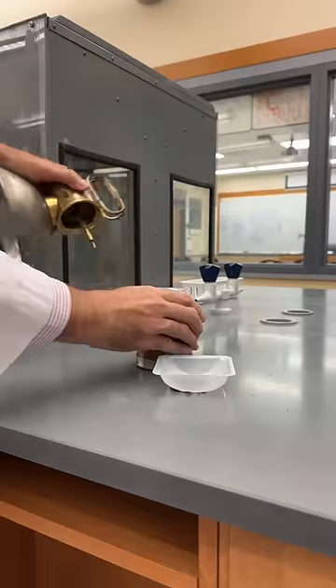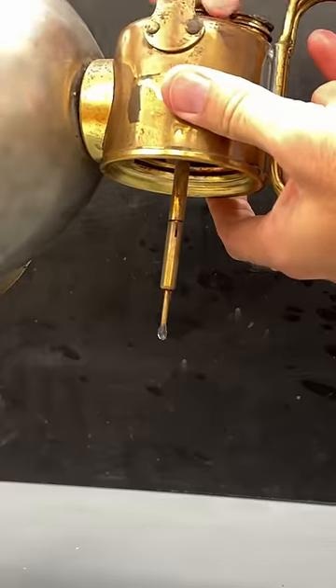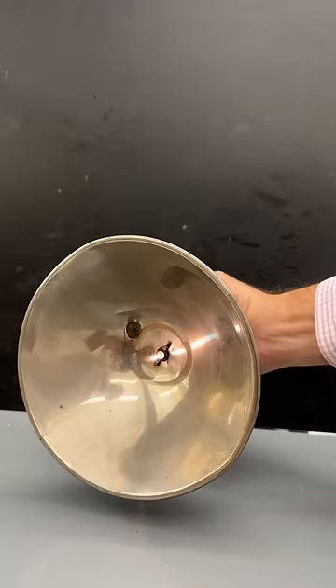And if you were a miner in the late 19th century, you probably used this reaction to produce light using a lamp that makes acetylene by dripping water onto the carbide chunks inside. Carbide lamps like these were preferred by miners because they didn't produce carbon monoxide and they burn brighter than candles and oil lamps. How cool is that?